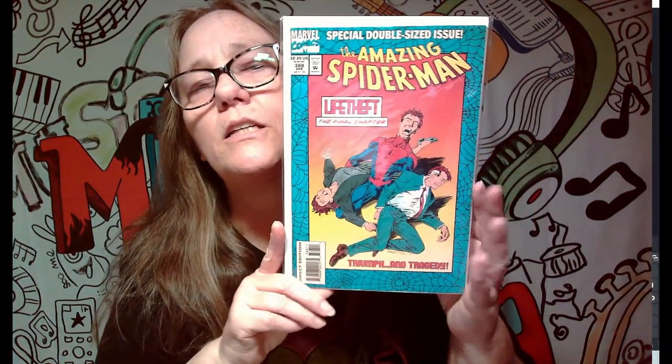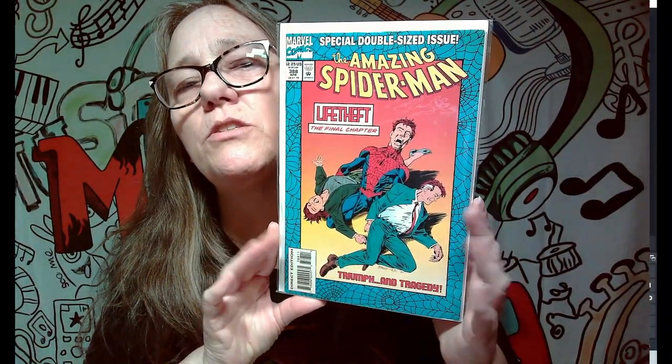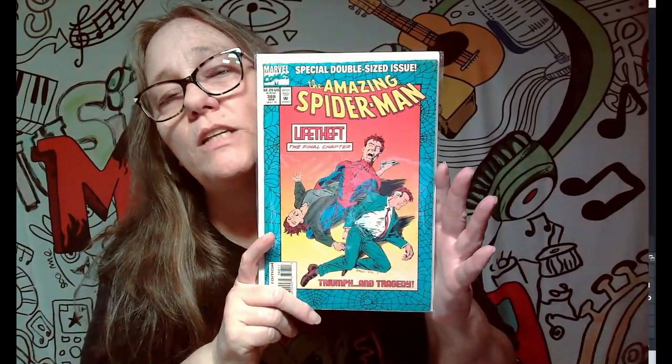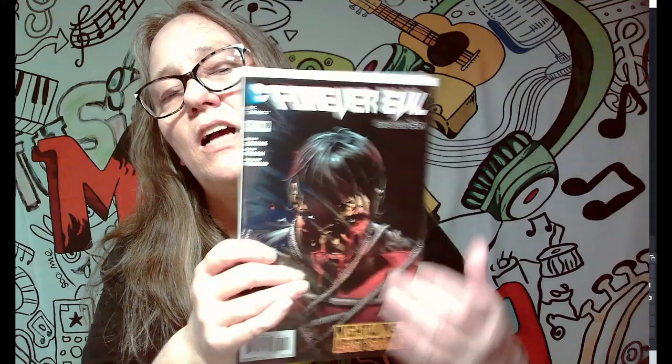The first one we have is actually a Spider-Man comic — pretty cool cover, special double issue size, and it is thicker. This one was $2.25, which I was looking for, so that's pretty cool. As you know, we usually only keep Wonder Woman or the music ones and a few other random ones, so this will not be a keeper.